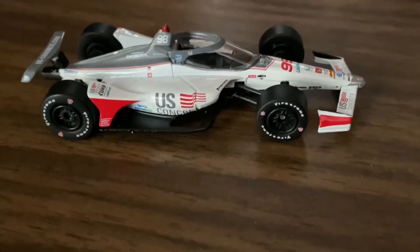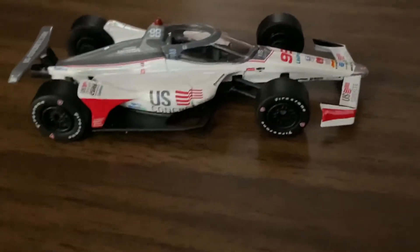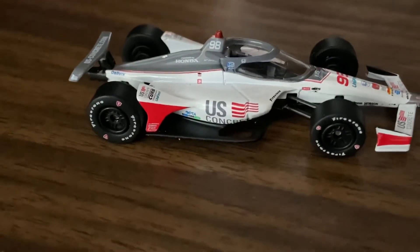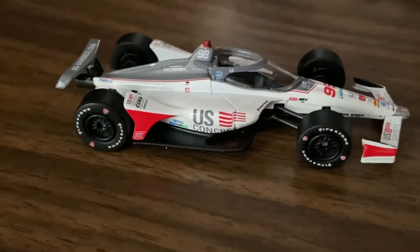The windscreen is pretty awesome on this car, I like it. I do have two more coming — a Graham Rahal one and an Alexander Rossi one. I work with NAPA actually, so I figured I'd get that one. Unfortunately I haven't been working since the 31st of March.